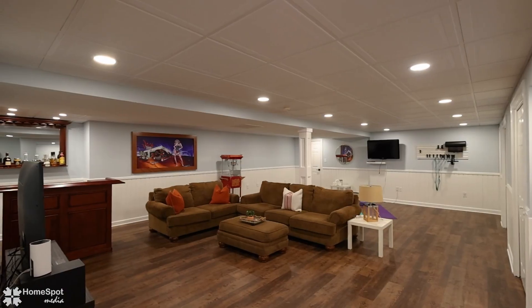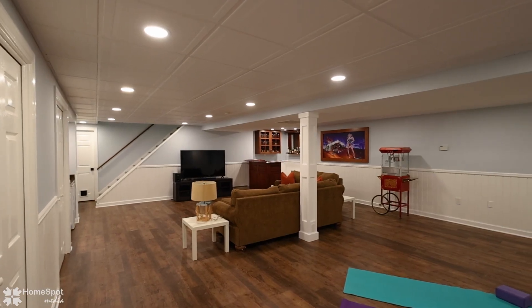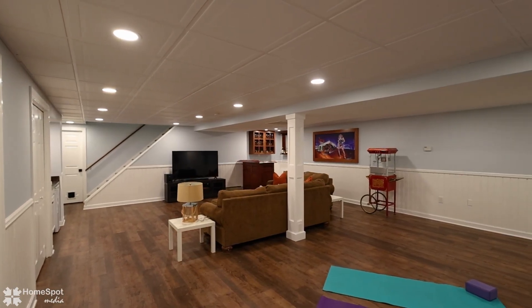The newly finished basement has a wet bar area with recently updated flooring, ceiling lighting, and hot water heater, along with tons of shelving for all your storage needs.